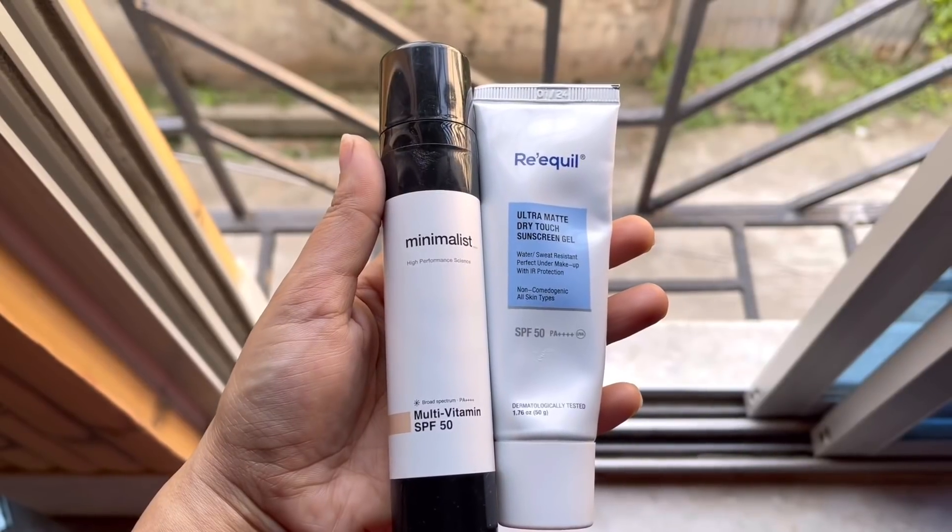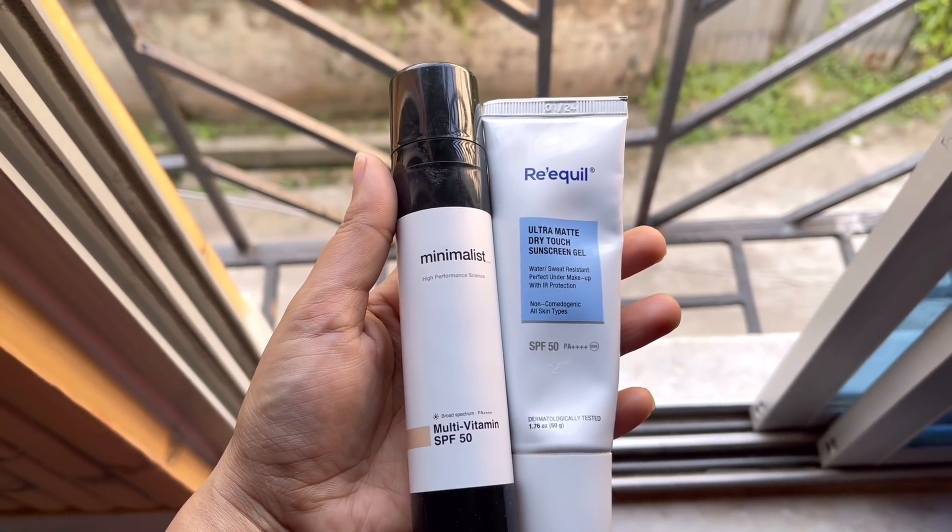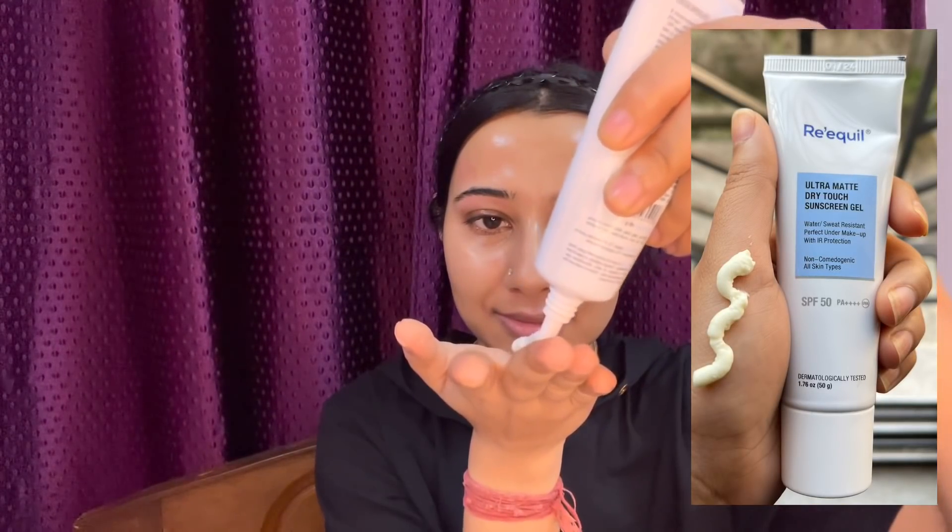The important step is sun protection. I am trying a lot of sunscreens and I'm showing you both in this video. One is the Minimalist Multivitamin Sunscreen and the other is the Requel Ultra Matte Dry Touch Sunscreen Gel. The silicone dry matte finish of Requel is pretty good — I usually use this when going outside. When I stay home with no direct sunlight, I don't use as much. The Minimalist sunscreen is really good and more affordable than the Requel. Make sure to use SPF 50 PA++ sunscreen when going outdoors.